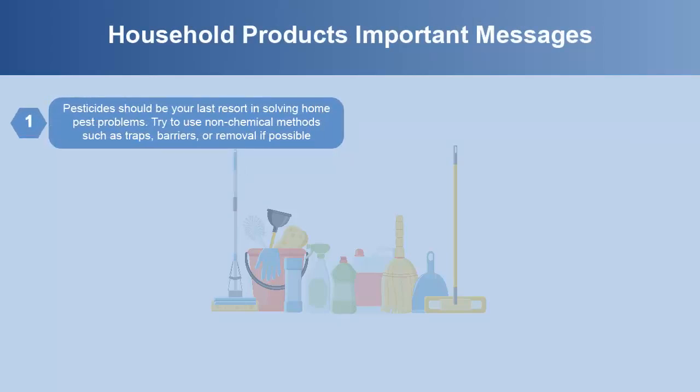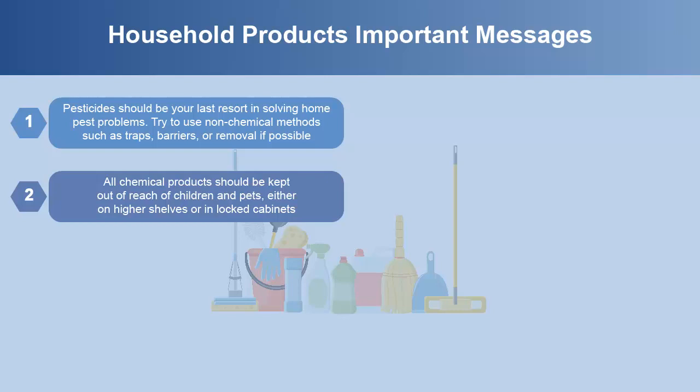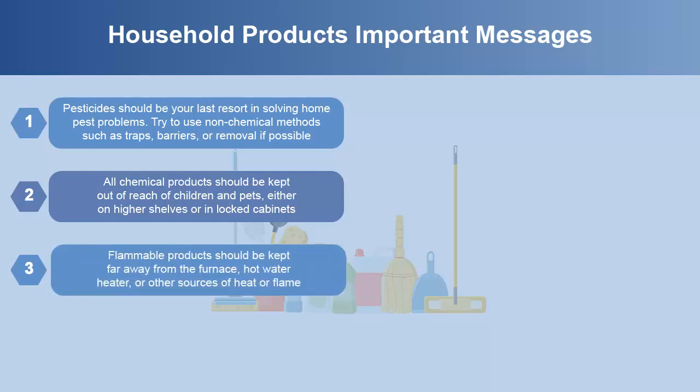Pesticides should be your last resort in solving home pest problems. Try to use non-chemical methods such as traps, barriers, or removal if possible. All chemical products should be kept out of reach of children and pets, either on higher shelves or in locked cabinets. Flammable products should be kept far away from the furnace, hot water heater, or other sources of heat or flame.